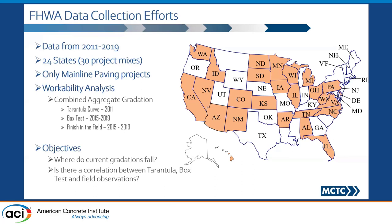So we had a couple of objectives. One is: how does today's concrete being produced all over the nation reflect in our Tarantula Curve criteria? The second thing is: is there any correlation between Tarantula, the box test, and the field results?